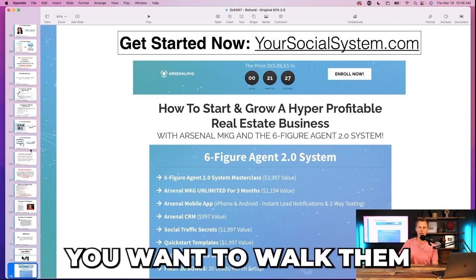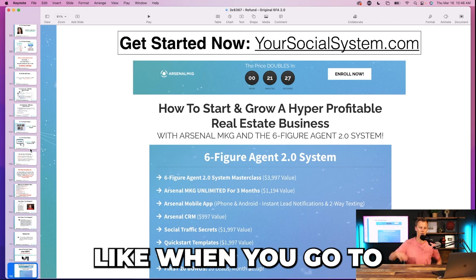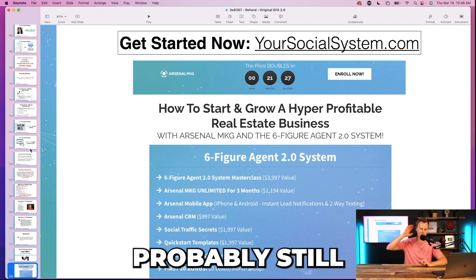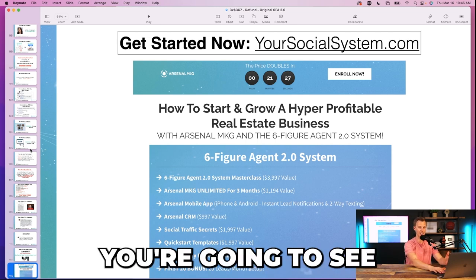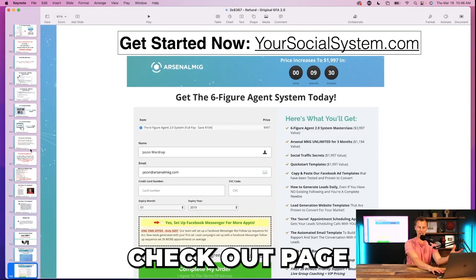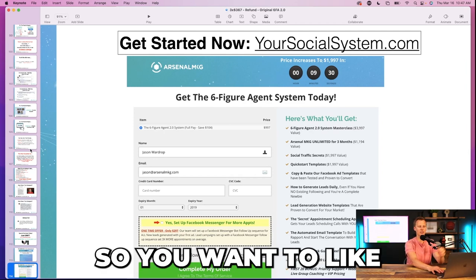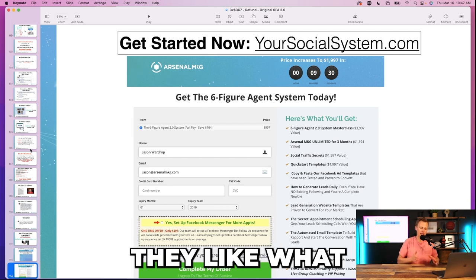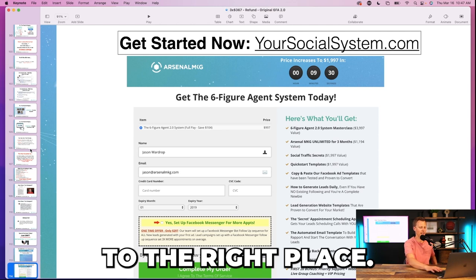Towards the end I walk them through the exact pages. When you go to yoursocialsystem.com you're going to see this page, hit 'enroll now,' and come to this checkout page. You put in your credit card details. You want to give them the visual so they know they're on the right page and going to the right place.